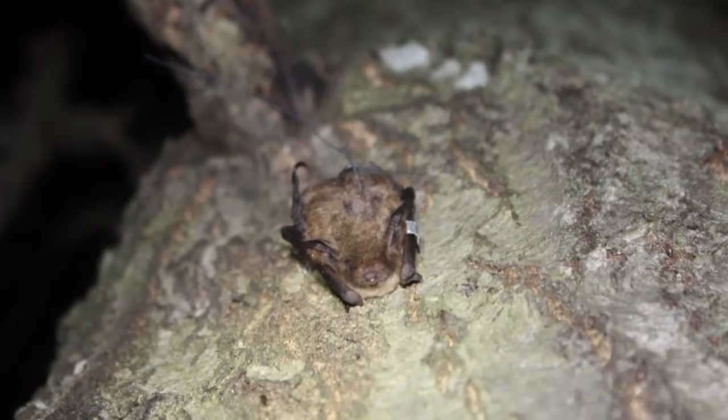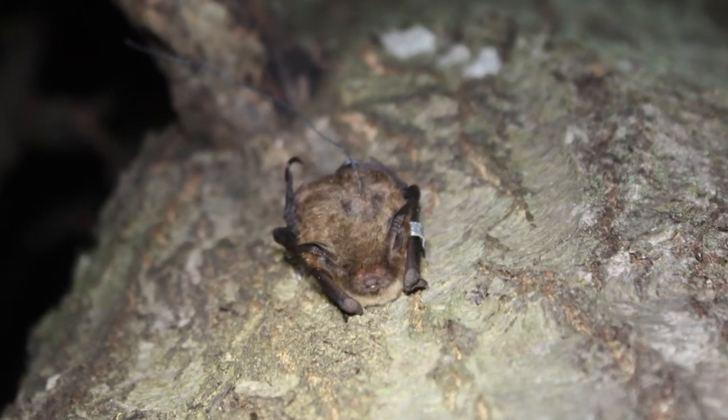Especially Indiana bats — they have a high fidelity to a roosting area, so they're going to go back to the same roosting area every year. Now, they don't necessarily use the same tree every year, but if it's still standing, they will use the same tree. They like to have a lot of trees in the same area.